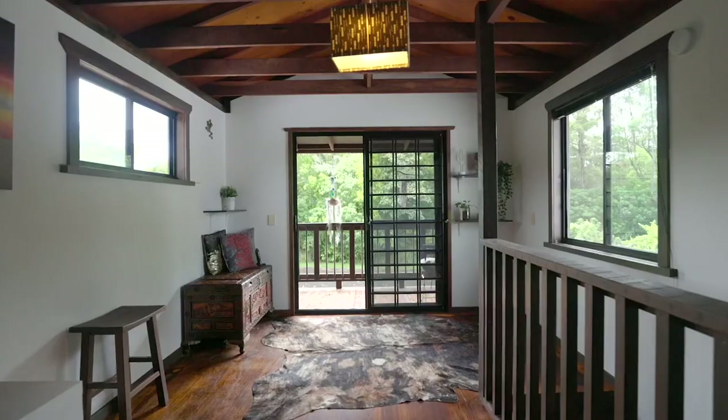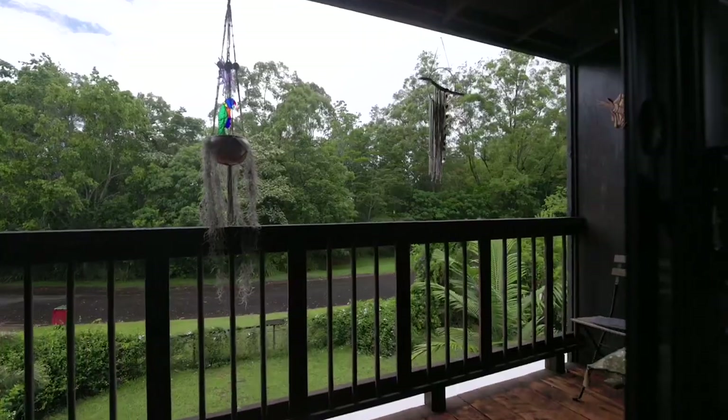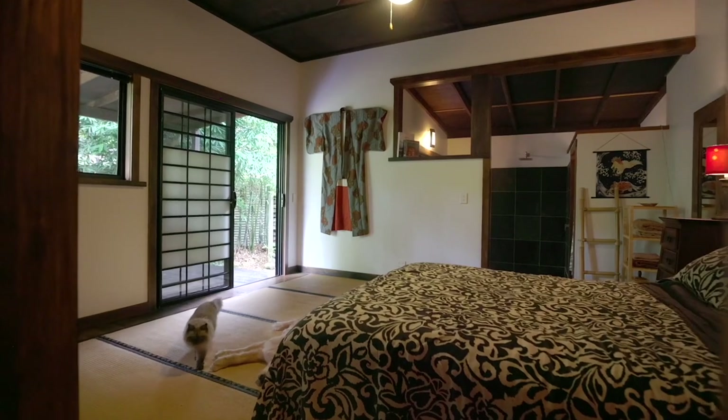A haven for comfort, the four bedrooms are exceedingly generous, including an upstairs loft with a private balcony, plus two beautifully serene wet room bathrooms complete the floor plan.